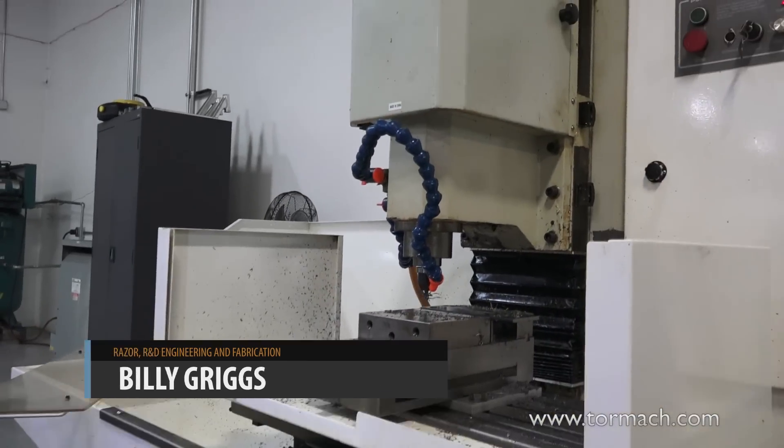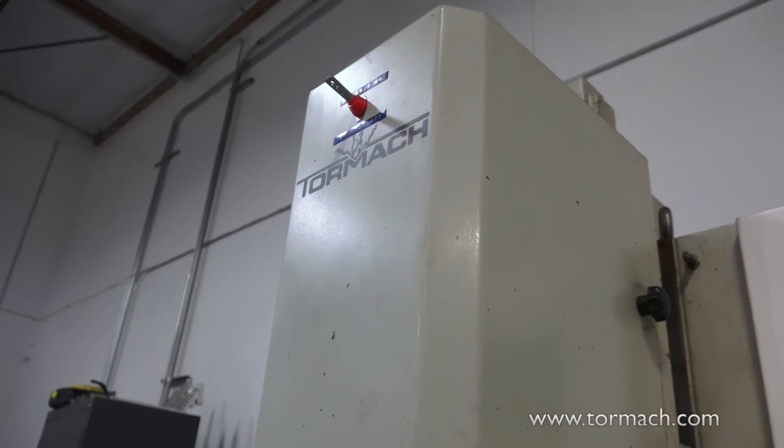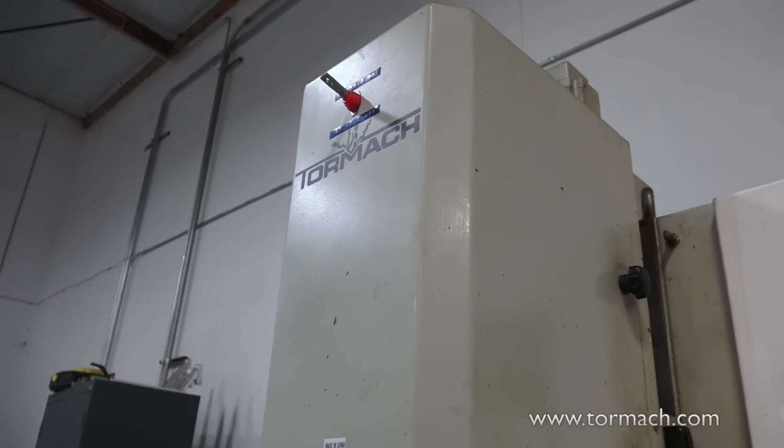I think the main reason we chose the Tormach was because it fit our budget, it fit our space requirements, and it seemed like a really easy machine to get started on since we had no previous CNC experience or operators here. We were going to learn as we went, so it just seemed like the kinder, friendlier machine that fit all our requirements.